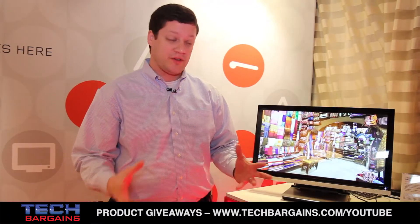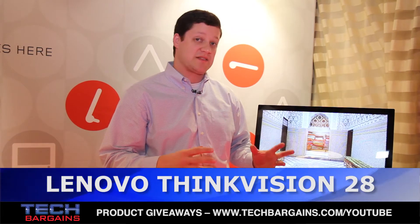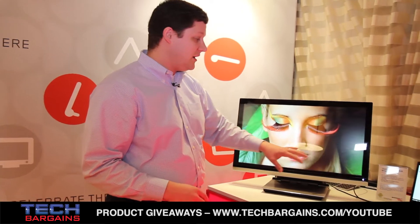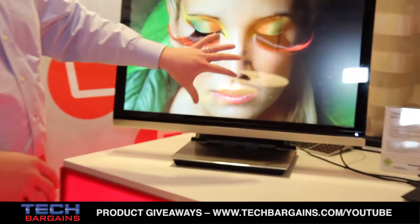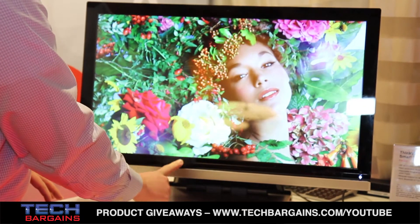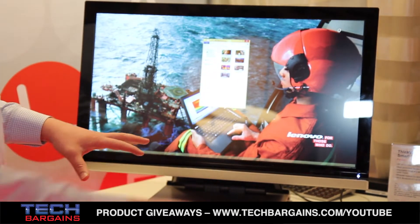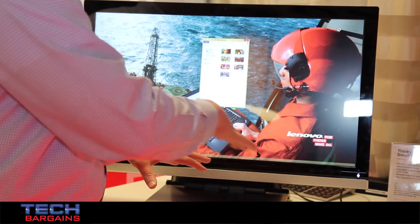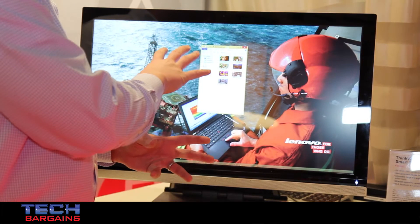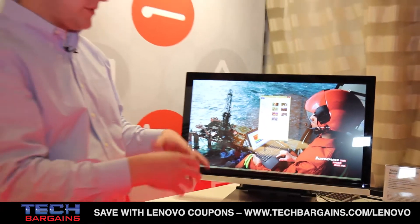I also want to show you another new ThinkVision monitor — this is the ThinkVision 28, a 4K smart display. It's the same 28-inch 4K panel as before, but now we integrate 10-finger touch. I've got my X1 Carbon connected here and now I've got full touch control running back through the USB. I'm using both USB and mini DisplayPort — mini DisplayPort gives me the video, and the USB brings the 10-finger touch input back to the device.